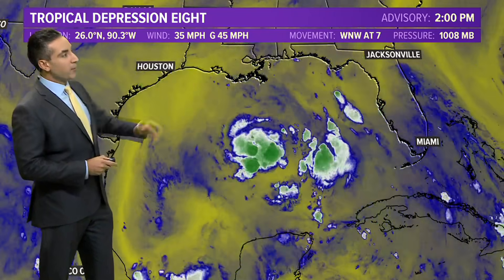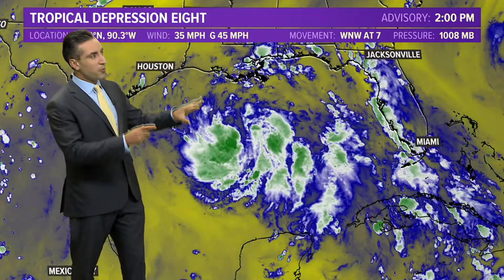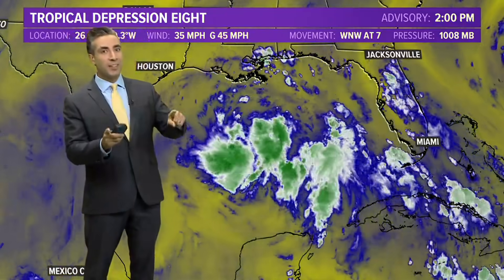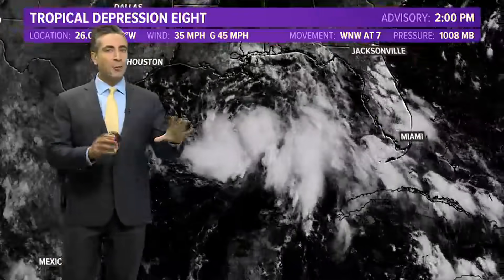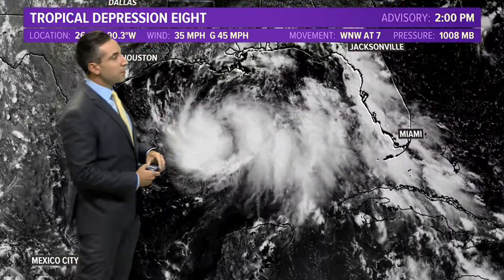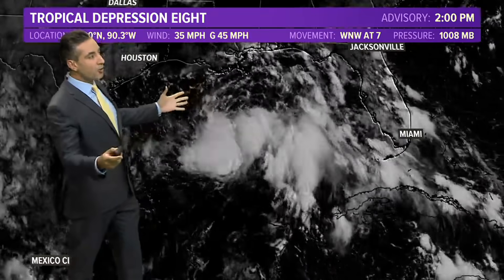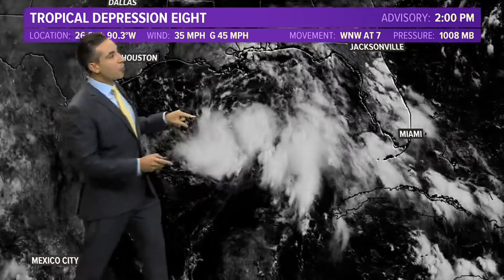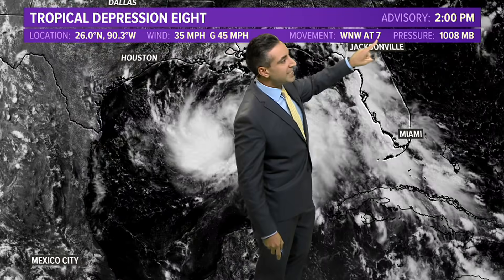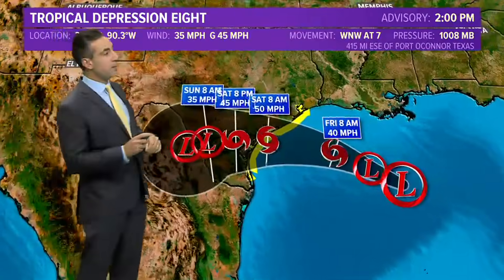Looking at the water vapor imagery for this system — yellow is drier, greens and blues are moist air — notice there is a lot more moist air here than what we saw surrounding Gonzalo. Even though mid-levels may be on the drier side, I don't think that's going to do much to stop it from developing. The visible satellite shows a very broad, large rotation encompassing a large portion of the Gulf of Mexico. Its forward movement is only at seven miles per hour, which will allow it to take advantage of the extremely warm ocean waters.